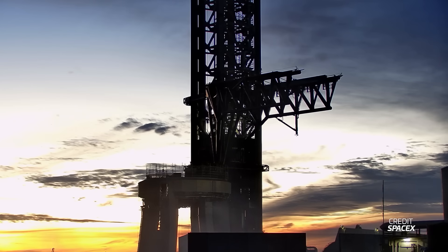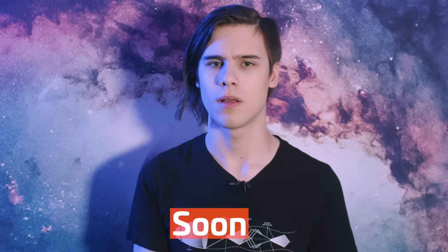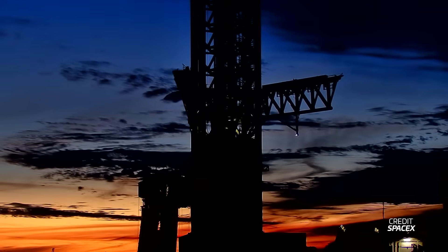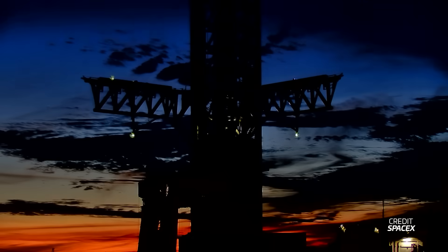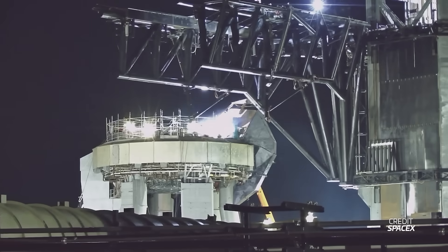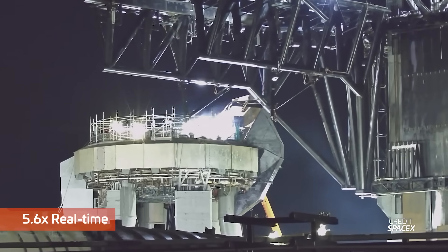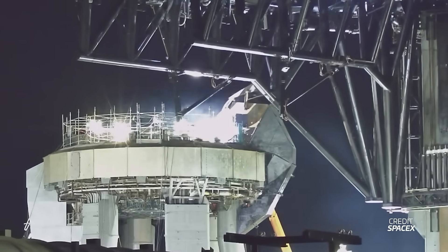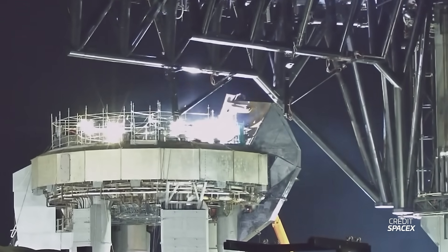Looking at the orbital launch mount, work continues around the clock to get the pad ready for Booster 10's return. This week many systems were tested and the chopsticks were opened to launch position, though they did not move vertically. Then a full booster QD and ship QD real-time retraction test was performed. SpaceX apparently needed to replace the actuator on the booster QD hood, after which they performed a couple more retraction tests. All of this testing is a great sign that booster rollout and a launch may be very close — hopefully within the next month or so.